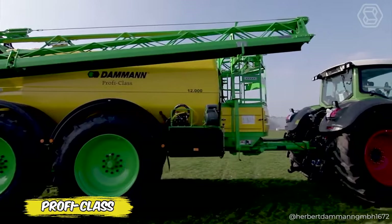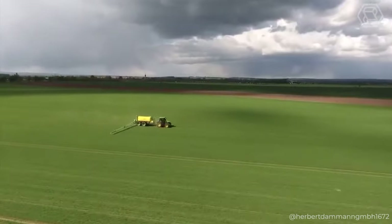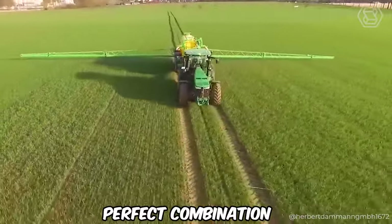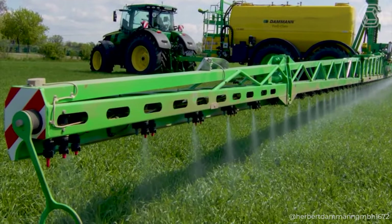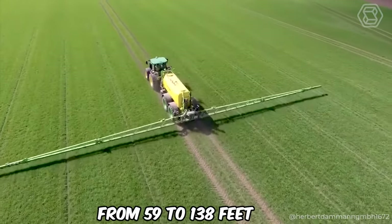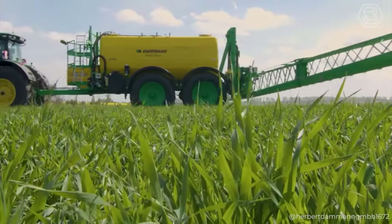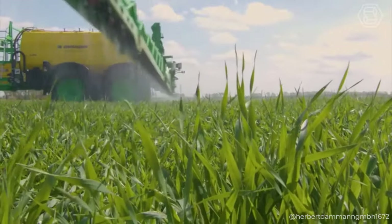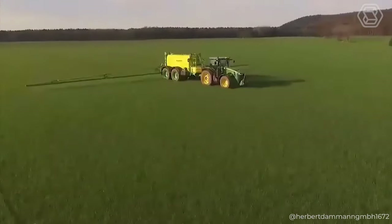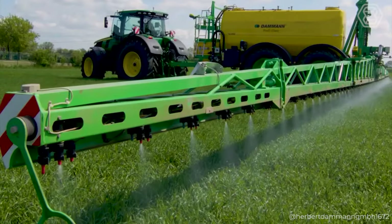Are you ready to discover sprayers brought to the market thanks to German quality and innovation, which have become favorites among agricultural enterprises in Ukraine and Europe? These machines are the perfect combination of advanced technology and years of experience, making them leaders in spraying. With a choice of working widths from 59 to 138 feet, and a main tank capacity of up to 2,906 gallons, expandable up to 3,698 gallons, these powerful machines guarantee maximum efficiency and coverage. Each machine undergoes rigorous quality testing, receiving TÜV certification, confirming their reliability and safety of use.